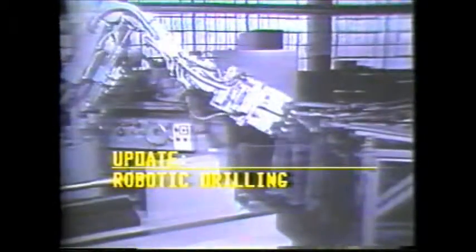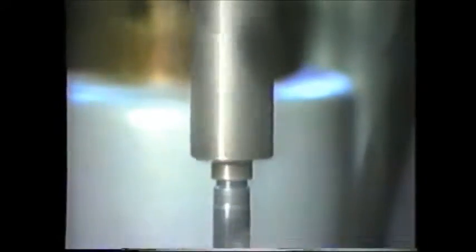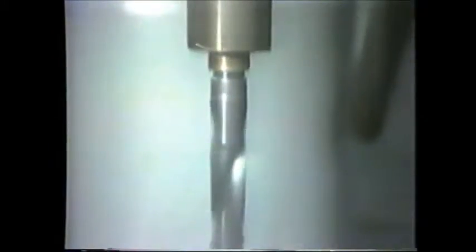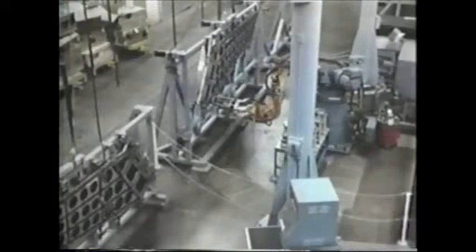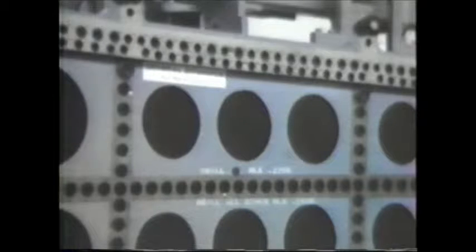Industrial robots are increasingly being used for welding, painting, assembling, or materials handling. Efforts have been made to automate the drilling process when hole quality is not important. However, drilling processes in the aerospace industry require individual part accuracy and hole quality not found in today's robotic systems.